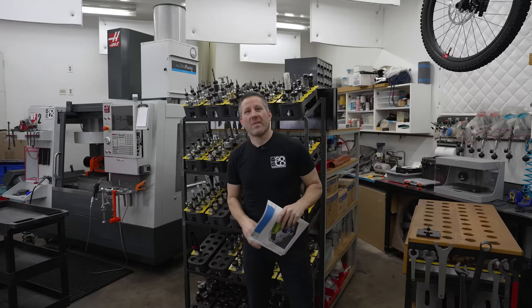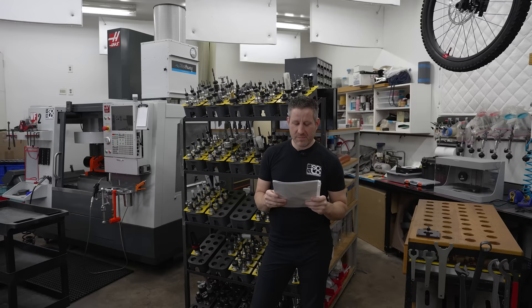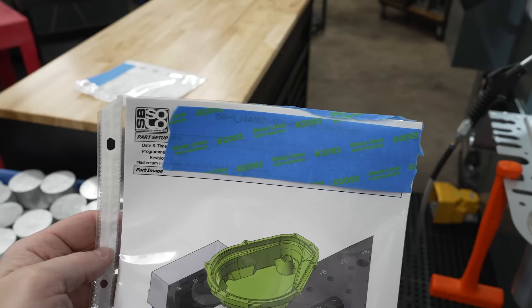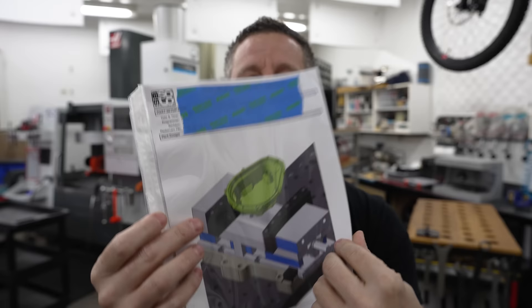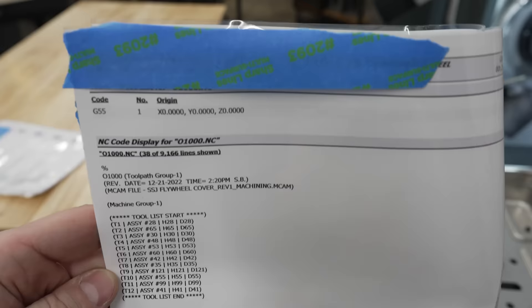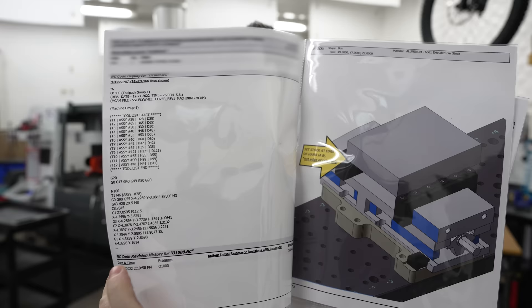The first thing I do after I've proven out a part is make the work instructions — I don't do it before because I always change stuff. I want to have employees someday, so I make my work instructions thorough. If I ever get AS9100, you need that documented process. This is a typical work instruction: the cover page shows what the product is and where the vice sits on the table. Turn the page and I have actual G-code visible, the work offset, and the tools. On the bottom there's a program revision tracker — if I ever change the program file, it'll update the rev right here.